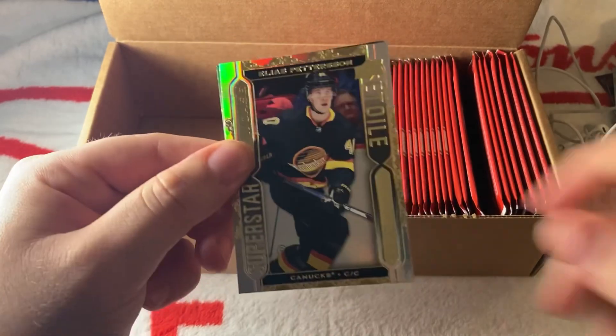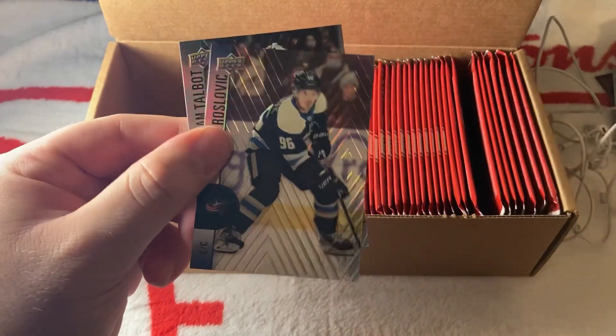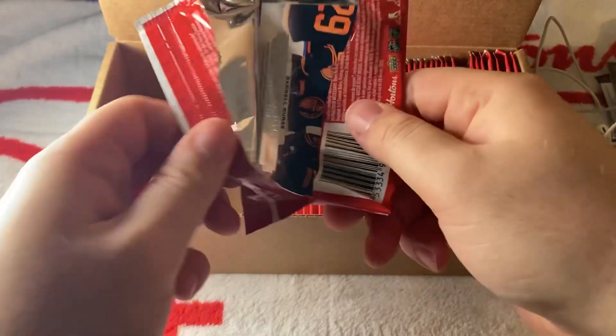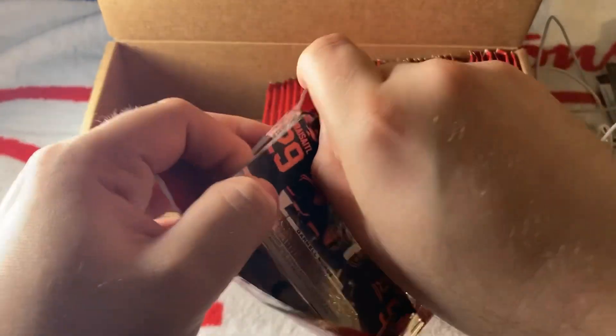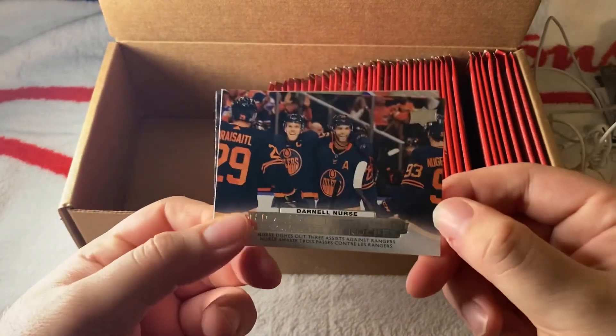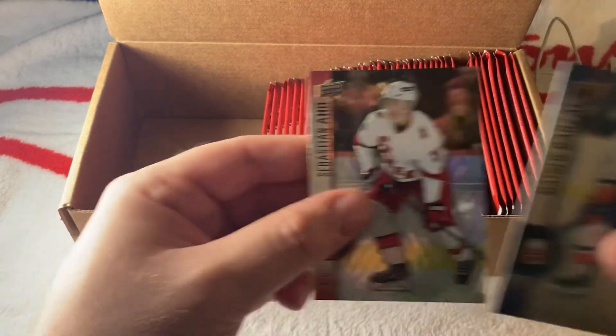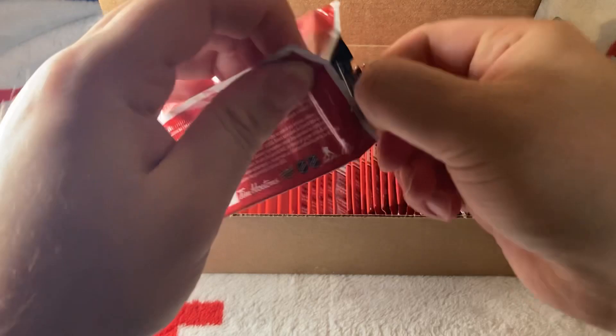We have a Gold Superstar of Pettersson, then Roslovic and Talbot. Some of these players are in uniforms they don't play with anymore — that's interesting. We have a Darnell Nurse Hockey Triumphs, Barzel and Ajo.